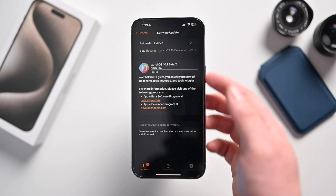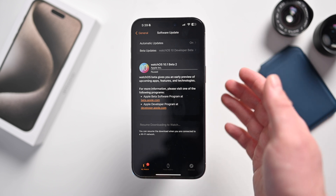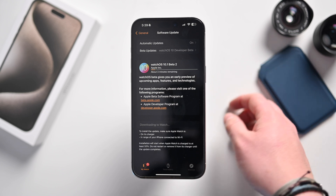Since we're talking about updates, watchOS 10.1 Beta 2 finally adds double tap to the Apple Watch Series 9 and Apple Watch Ultra 2. We'll have a dedicated video showing you how to use it coming up very soon.